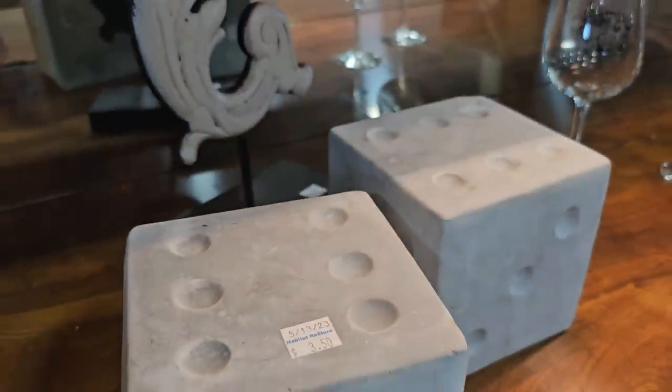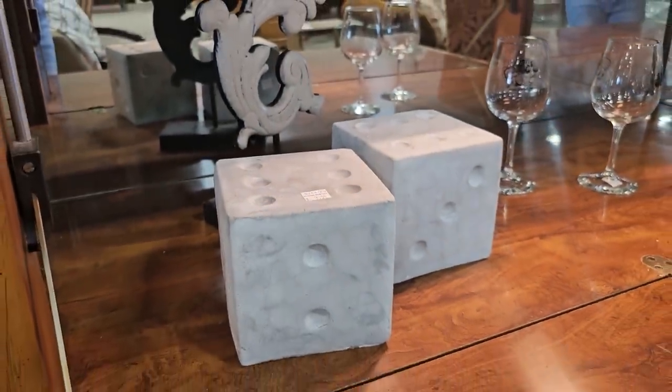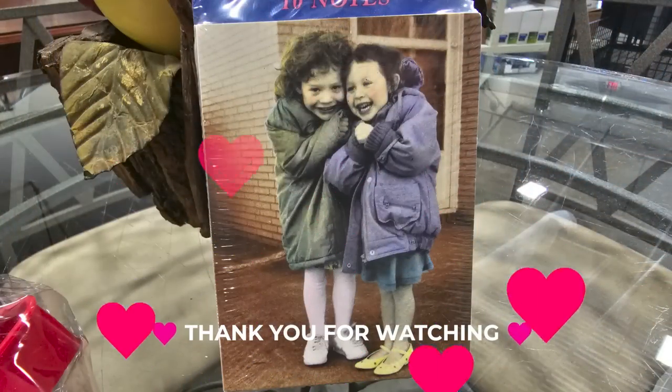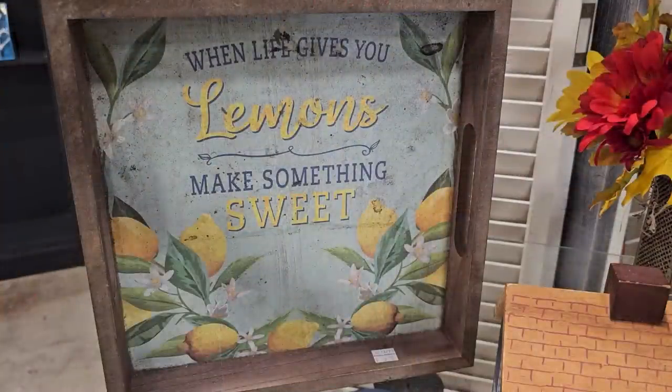One more gift for that friend who has everything: these large dice — they felt like they were made of concrete, so heavy — for $3.50 a piece. I feel so giddy when y'all send me a sweet comment. I found a sign that says 'When life gives you lemons, make something sweet,' and I certainly try to do that — I try to see the positive in every situation. I hope everyone has a great day out there. Thank y'all so much for coming with me, and until next time, come go with me today. Bye!